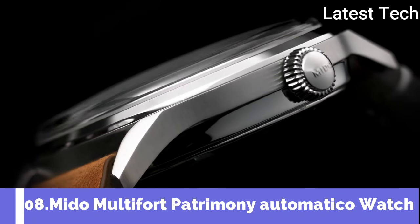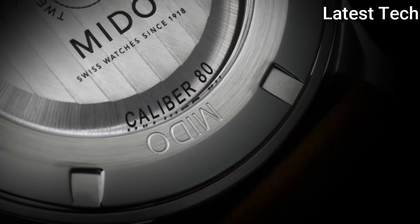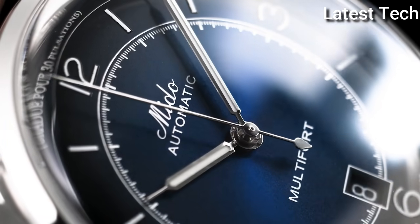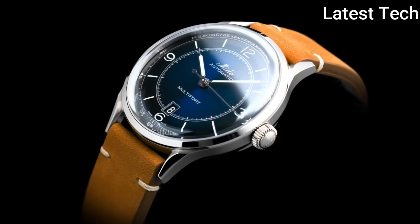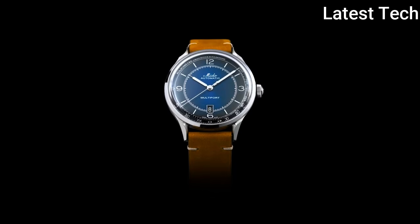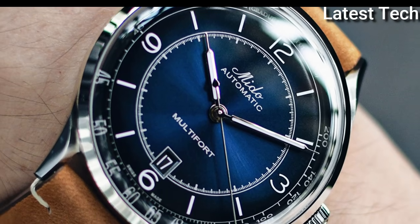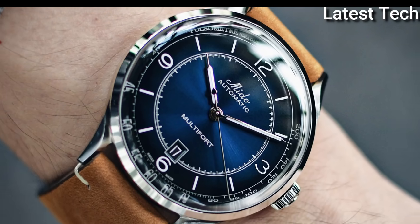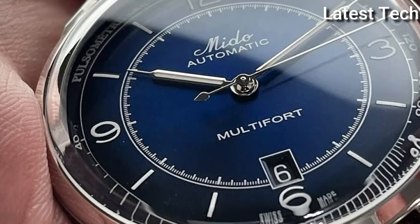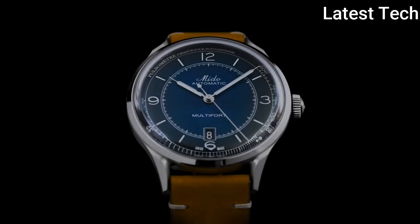Number 8: Mido Multifort Patrimoni Automatico Watch. Beneath the retro exterior of the Multifort Patrimoni resides a latest-generation automatic movement, the Caliber 80, which provides this timepiece with up to 80 hours of power reserve. The pulseometer scale on the edge of the dial, the box sapphire crystal protecting it, and the shape of the hour and minute hands are all subtle nods to the past.